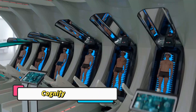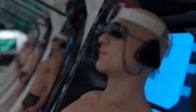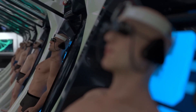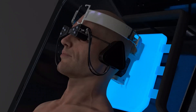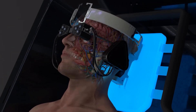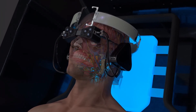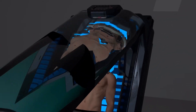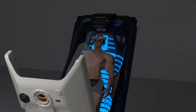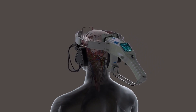The Cognify Facility is a state-of-the-art smart manufacturing and research center designed to integrate artificial intelligence, robotics, and advanced automation. It leverages AI-driven systems to optimize production, monitor operations in real time, and predict maintenance needs, ensuring maximum efficiency and minimal downtime.